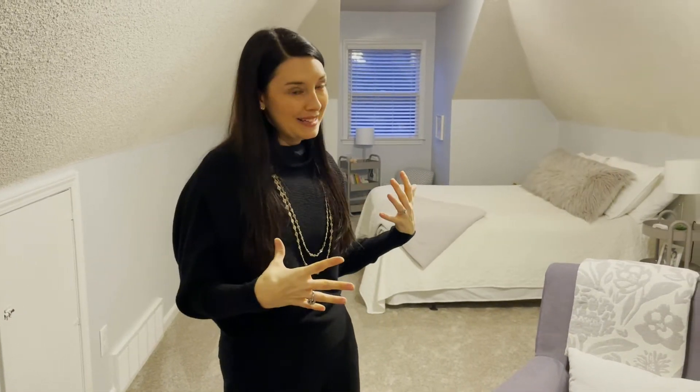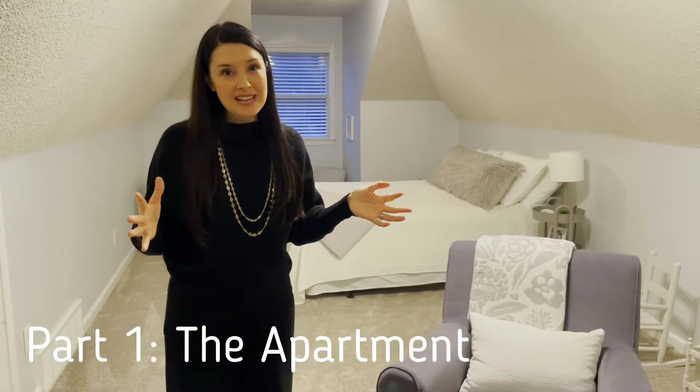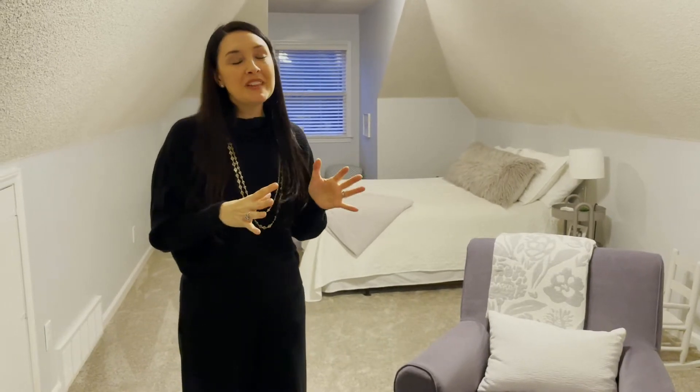Thank you so much for joining me for some more organization motivation. I'm actually joining you today from Tennessee, where I've been all week. We are celebrating the incredible life of my beautiful grandmommy, and it was only fitting that I bring you around and show you some of the places that she has stayed when she comes to visit.